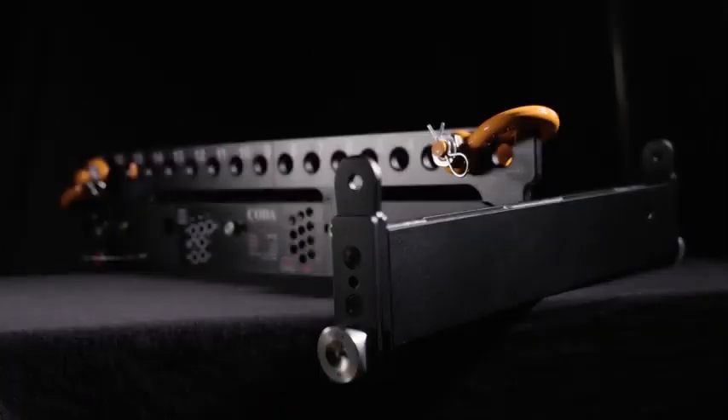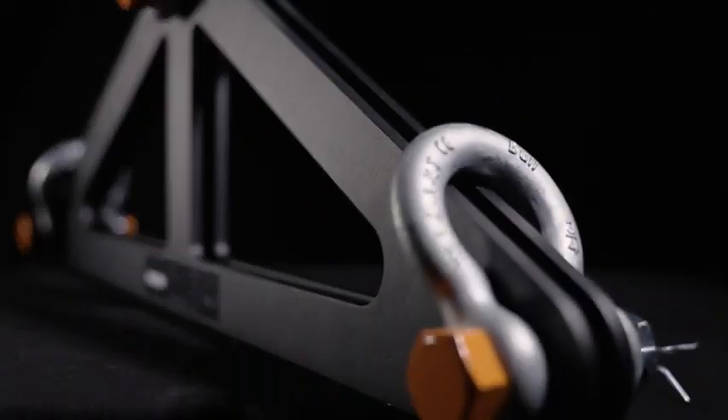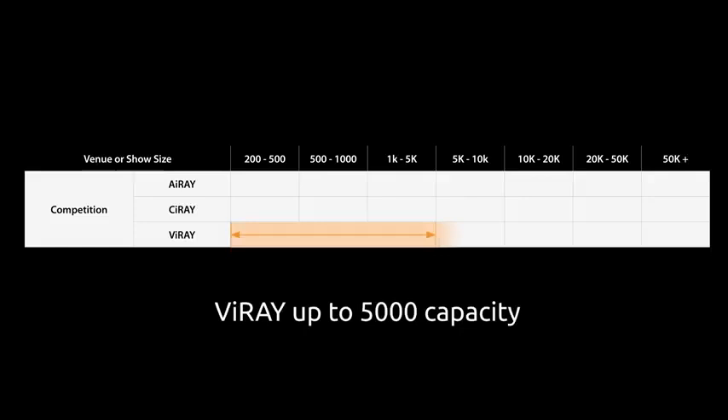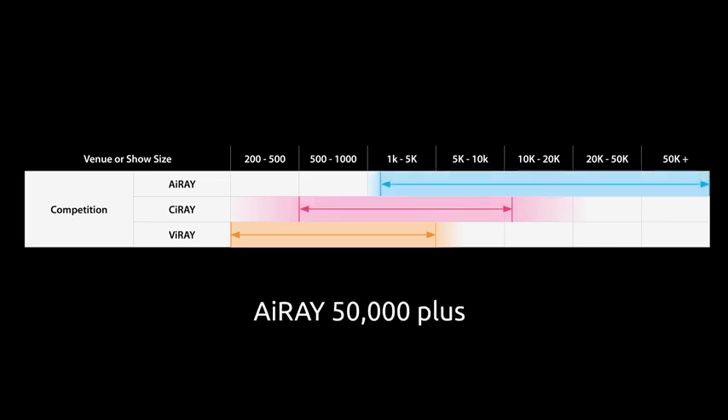So, now we know any system can be combined in this family, what are the criteria for the members of the family as individual systems? While V-Ray works for venues with up to 5,000 capacity, C-Ray can handle venues up to 20,000, and i-Ray, being our long throw system, can handle event sizes over 50,000. VCA — the perfect solution every time.